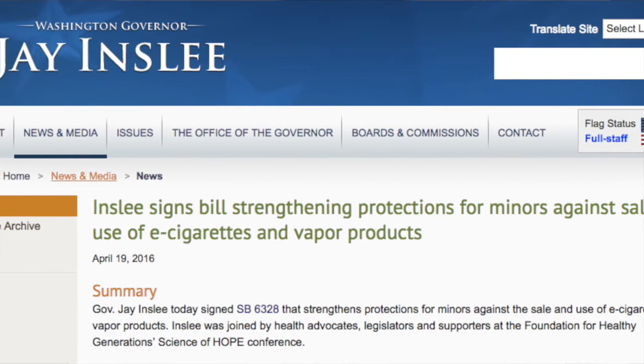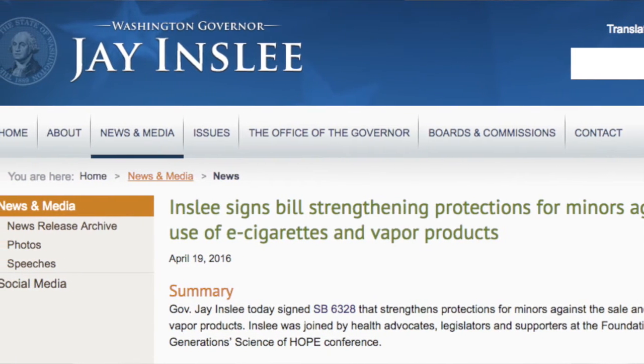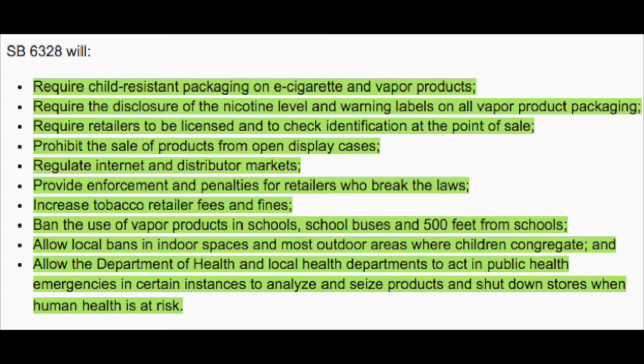In bad news for Washington State, it has become the first state in the U.S. to require specific labels on e-cigarettes and vaping products. Governor Jay Inslee signed bill SB 6328 on April 19th, going into effect June 28th. The bill requires child-resistant packaging, disclosure of nicotine level and warning labels, licensed retailers checking ID at point of sale, prohibition of open display cases, regulated internet and distributor markets, enforcement penalties, increased tobacco retailer fees, bans vaping in schools and school buses and within 500 feet of schools, allows local bans in indoor spaces, and allows health departments to seize products and shut down stores when human health is at risk. Not all of those things are bad, but many are, and this will likely make vaping products harder to access for people who want to quit smoking.